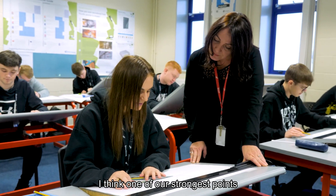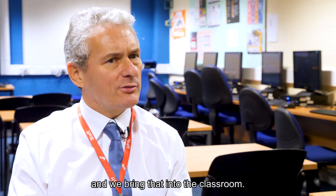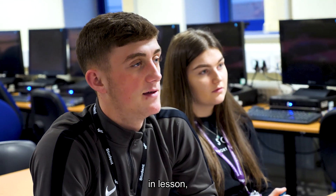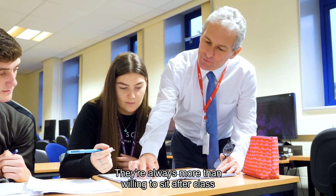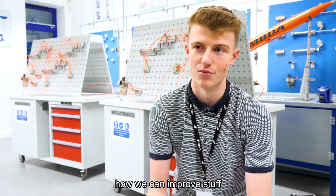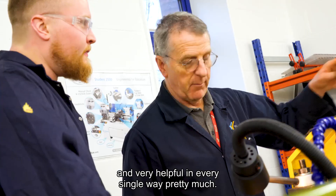I think one of our strongest points is the industrial experience of our teaching staff and we bring that into the classroom. They are very enthusiastic about everything we do in lessons and they always want us to achieve our best. They're always more than willing to sit after class and show us what went wrong and how we can improve, and they're very helpful in every single way.